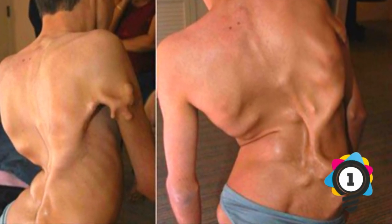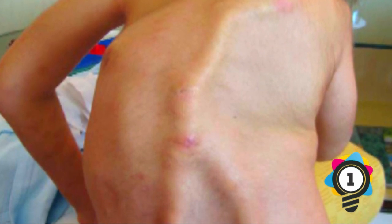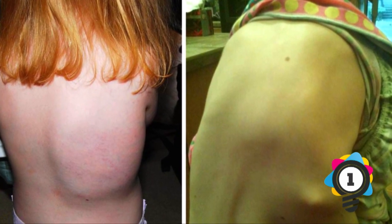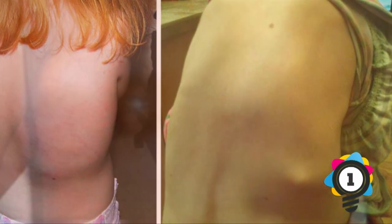Number 1: Fibrodysplasia Ossificans Progressiva. FOP is a rare genetic disorder that causes soft tissues to transform into bone. Bones grow abnormally in tendons, muscles, ligaments, and other connective tissues, forming bridges of extra bone across joints. Movement in areas affected by FOP is difficult or impossible. The condition impacts various areas including the spine, neck, shoulders, chest, wrist, hips, elbows, ankles, knees, and jaw. It's an autosomal-dominant condition, meaning a person only needs the gene from one parent to get the disease. In most cases, FOP is a new mutation — parents of patients usually don't have the disease — but a person with FOP does have a 50% chance of passing it to their children.